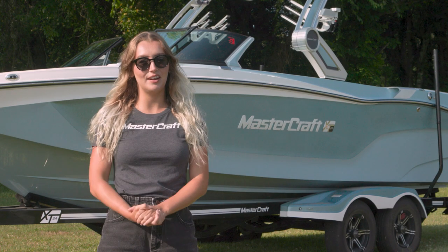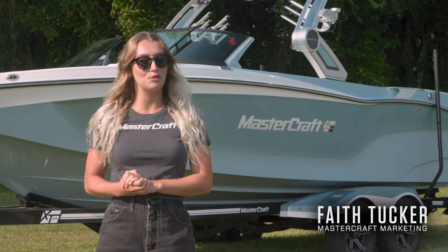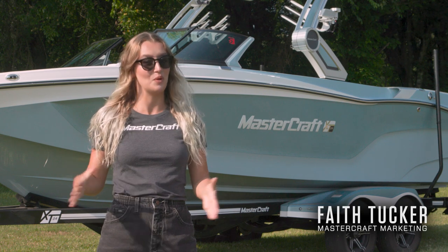Hey everybody, I'm Faith Tucker with the marketing team here at MasterCraft Boat Company. Today I'm excited to walk you through the all-new 2022 XT24.